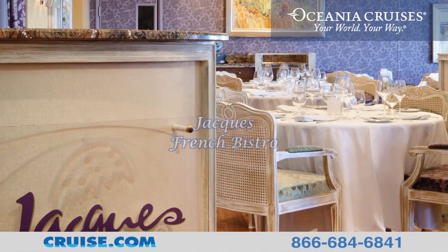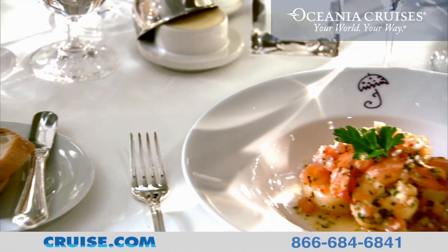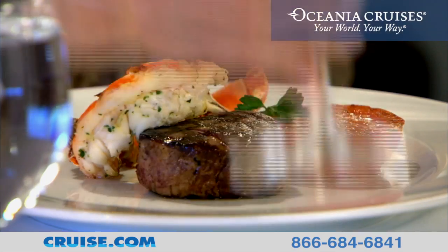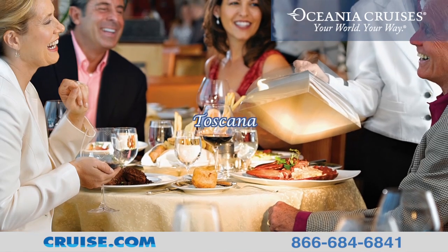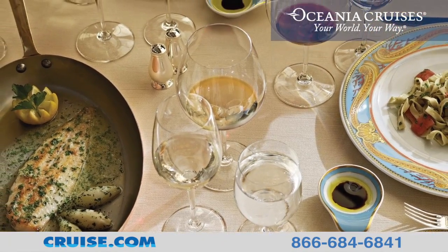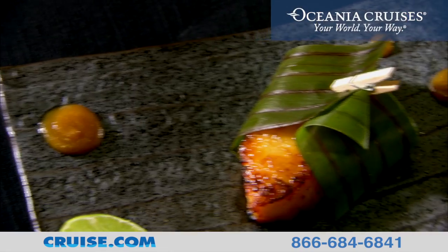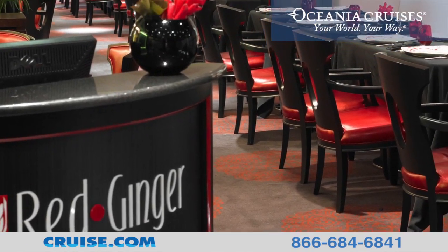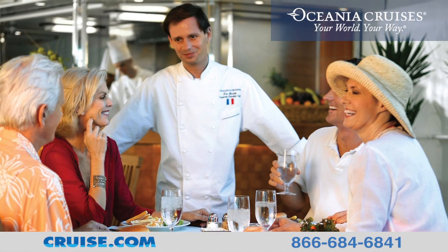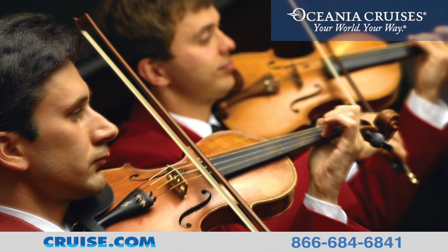Jacques French Bistro offers a traditional country-French ambiance with classic dishes ingeniously interpreted by Jacques Pepin himself. The Polo Grill is a classic steakhouse, boasting only the highest quality beef and seafood. Toscana celebrates the essence of Italy with time-honored recipes, many of which originated from the families of Oceana's own Italian culinary staff. Red Ginger highlights contemporary interpretations of Asian classics served in a modern Asian-designed restaurant. For more casual dining, guests can also relax al fresco at Waves or enjoy delightful afternoon tea at Horizons as live classical music plays softly in the background.